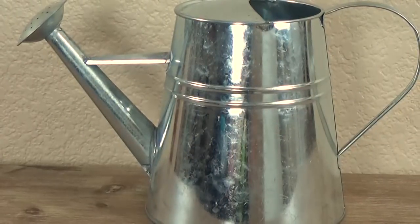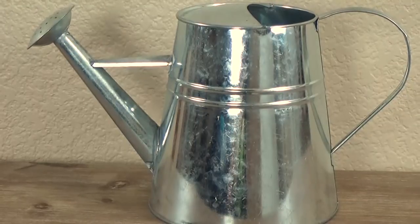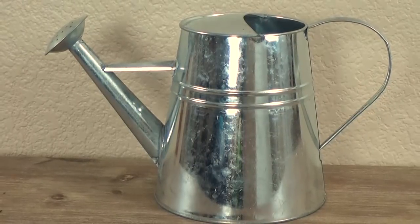This wreath was $19.99. This next item came from the dollar spot of Target, and I think it was so cute. It was actually $5, not just one dollar. Now you could use this as a real watering can, but I think I'm going to put some fake flowers in it and use it as decor.